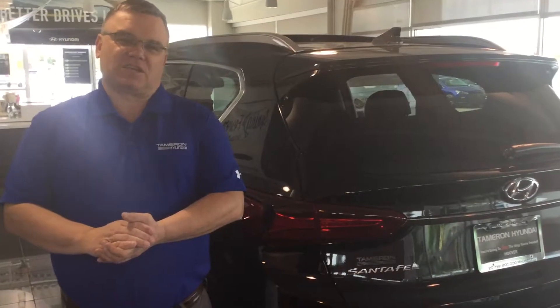My name's Mark, so give me a call at 205-720-6581. You're going to love how you're treated here at Tameron Hyundai.